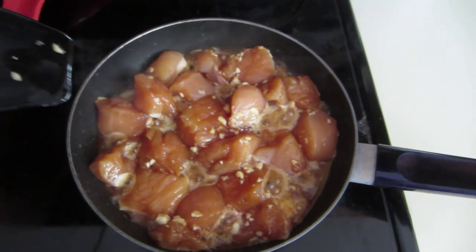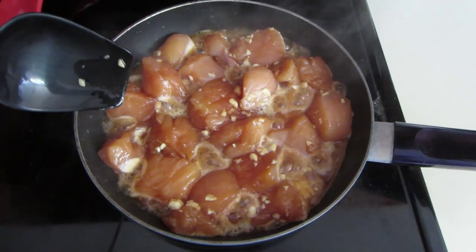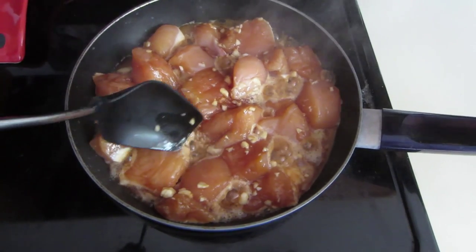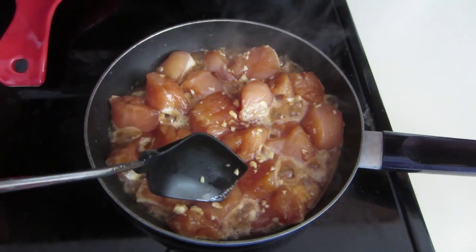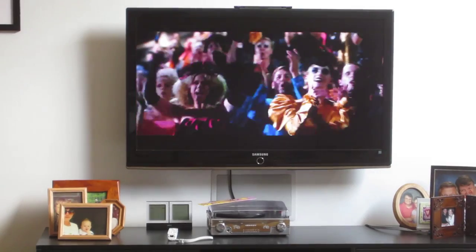This is that chicken I was telling you guys about. I have it on medium high heat and I'm just going to let it cook — this will create almost like a glaze. It's going to be delicious. Just watching the Hunger Games and making dinner.